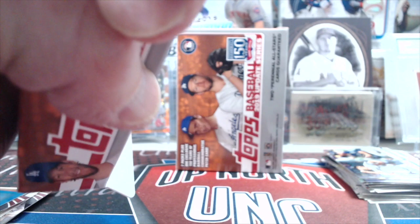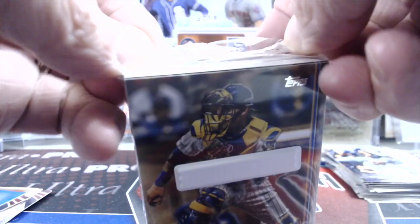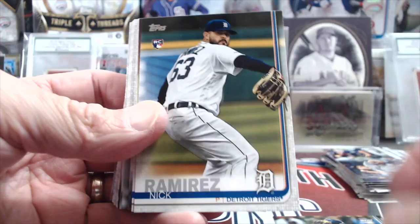Let's see if we can get something out of this hanger box. This one was a little bit crunched on the side, so hopefully the cards are all right inside. Get like a Trout or something — it's just like destroyed. I wonder how Topps treats that. It's not really their issue, I guess. Let's see if we can pull something big out of here.